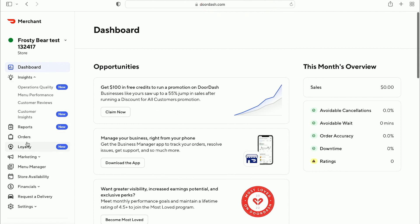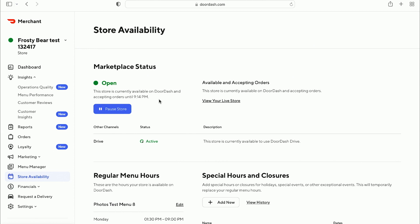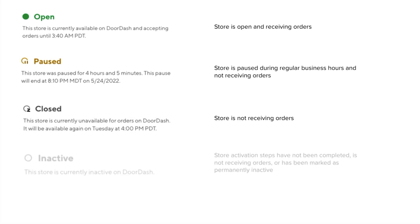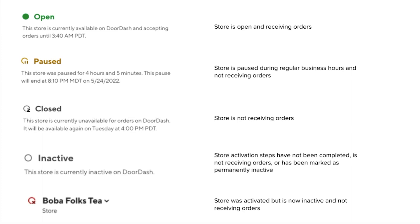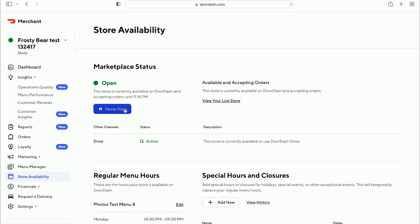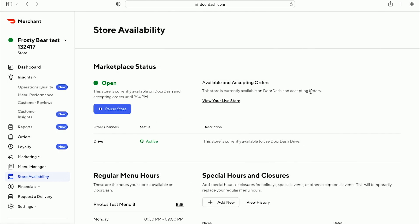The first tab I want to walk through is store availability on the left. When you click into this, you'll see whether your store is available to accept orders from customers. On the left-hand side, you can see the store is currently closed. There's a little key next to the name as a quick indicator of your status — active, closed, or paused. One button I wanted to call out is the pause button. You can use that to pause incoming orders for reasons such as being short-staffed or a temporary store closure. Once you press it, you select a time to stop the pause, which temporarily stops receiving orders.